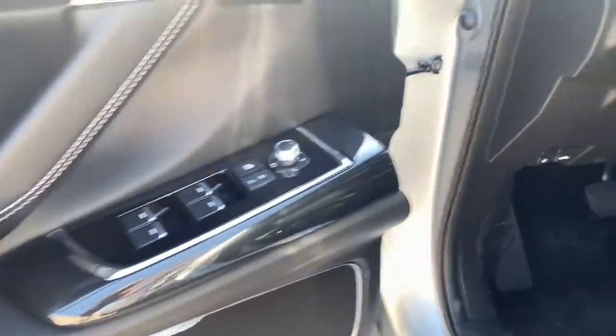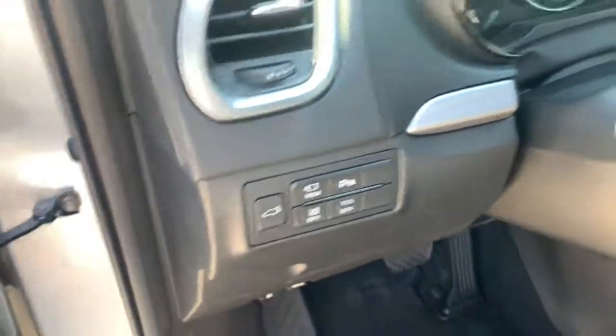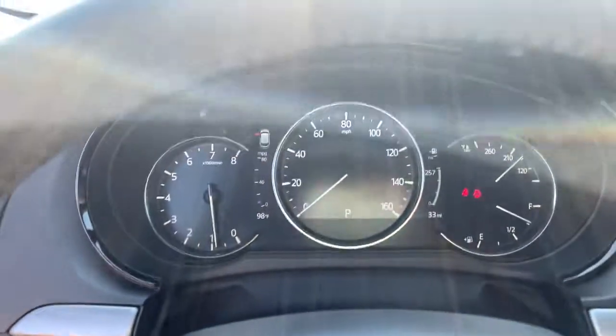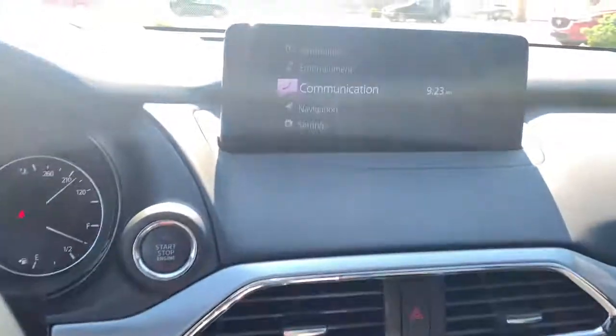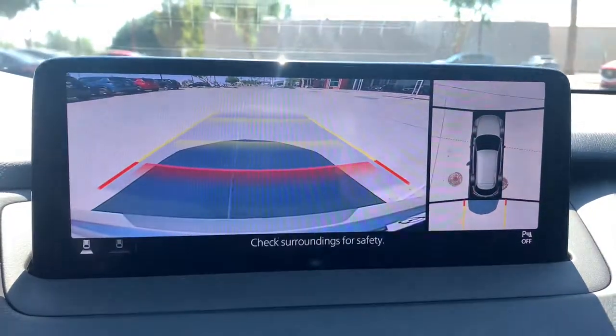These are just some of the great options this vehicle comes with: navigation system, power liftgate, electronic stability control, seat memory, trip computer, power windows, bucket seats, four-wheel disc brakes, power steering.